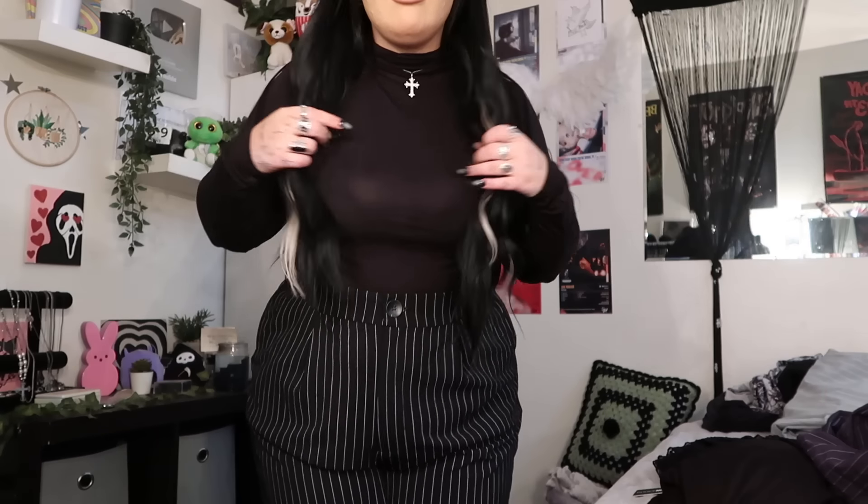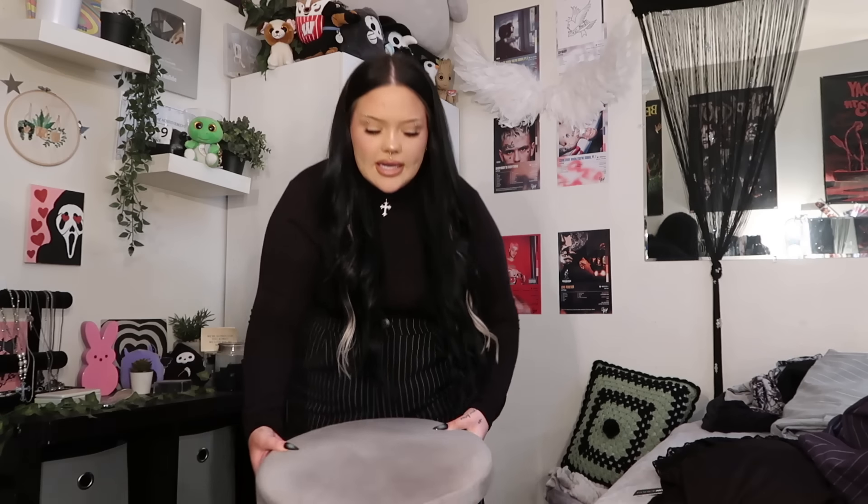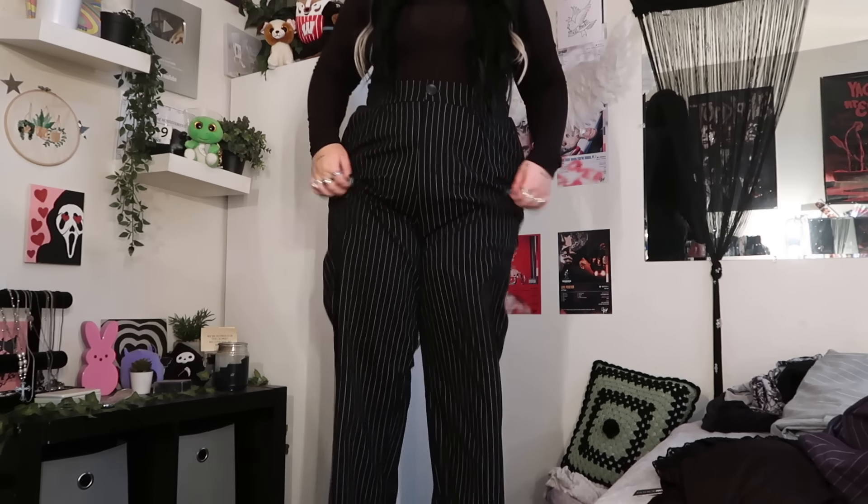Alright, first fit! I hope you guys can see well because I don't have my ring light anymore — it was taking up too much space in my room. Anyway, this is just a regular black turtleneck, and then these are like wide-legged trouser pinstripe pants — I think that's what they're called.